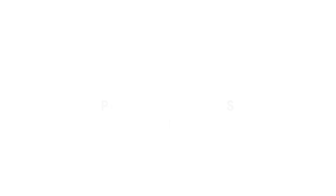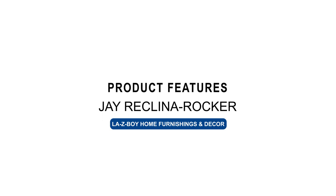Welcome back to another exciting edition of the Recliner Review. Today I have the chair. Which chair? The last chair you'll ever sit in — The J. Anyways, let's get started with the product features.